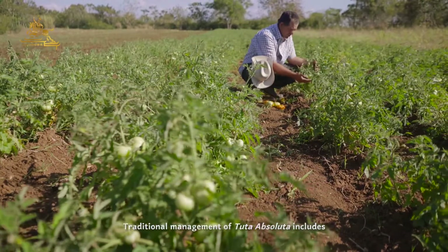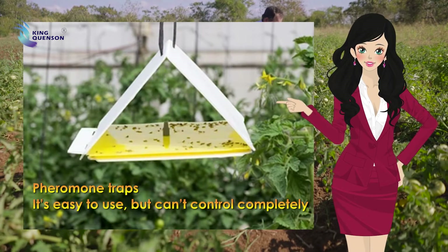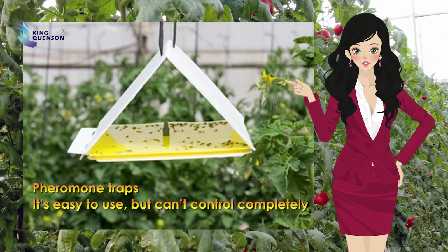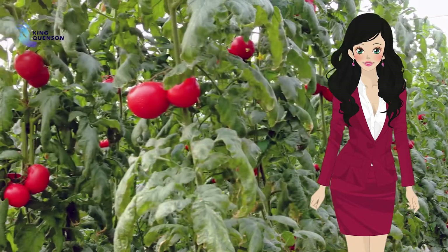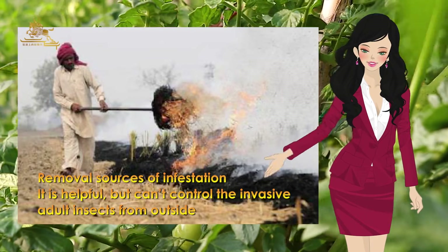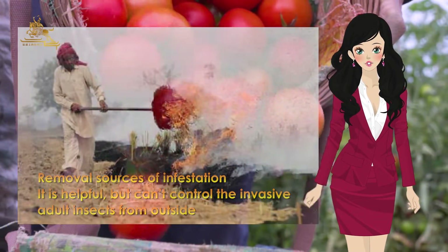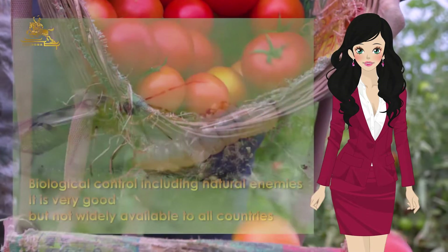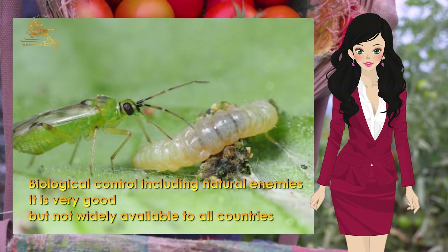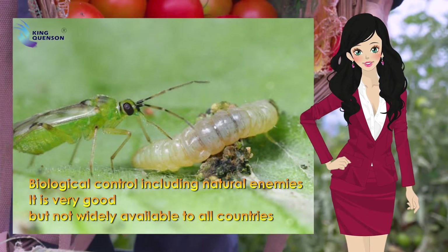Traditional management of Tuta absoluta includes: 1. Pheromone traps — easy to use but cannot control the invasive adult insects from outside. 3. Biological control including natural enemies — very good but not widely available to all countries.